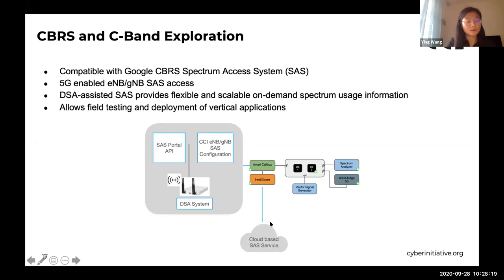The next vertical application is CBRS. We have done some work in both CBRS and C-band exploration. CBRS enables a lot of opportunities in 5G, including dynamic spectrum access and private networks. Our system is compatible with the Google CBRS spectrum access system. It also has 5G-enabled eNodeB and gNodeB with dynamic spectrum access assisted by SAS. Our CBRS system enables field testing and deployment for vertical applications.